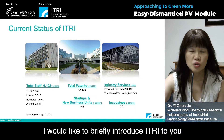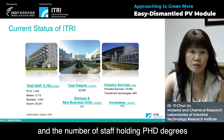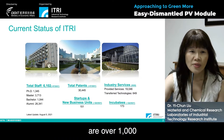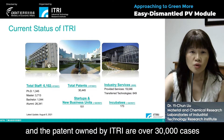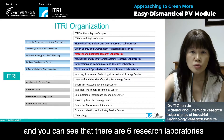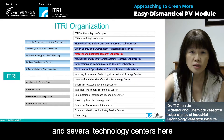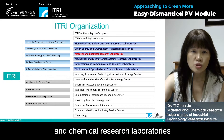I would like to briefly introduce ITRI to you. The number of staff in ITRI is 6,102, and the number of staff holding PhD degrees are over 1,000, and the patents owned by ITRI are over 30,000 cases. ITRI has six research laboratories and several technology centers, and the group of this work belongs to the material and chemical research laboratories.